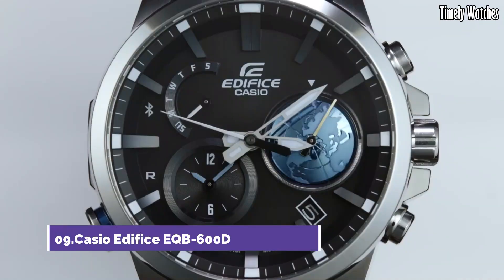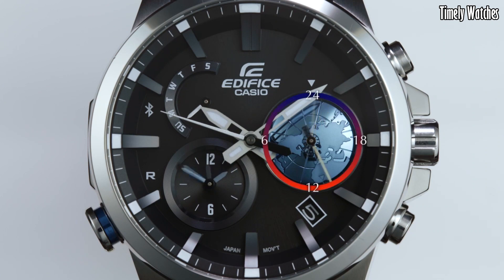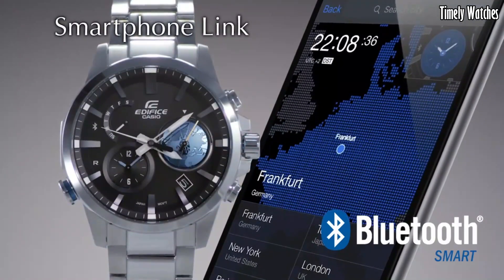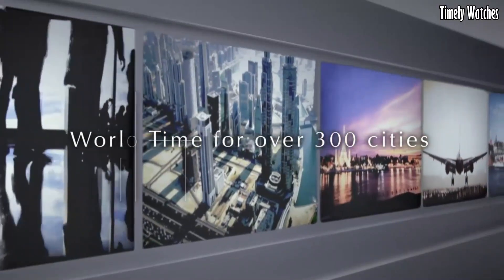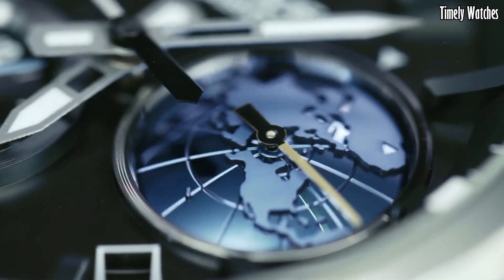Number 9. Casio Edifice EQB600D watch is a feature-rich watch with various functions. It offers Bluetooth connectivity, allowing it to sync with your smartphone for accurate timekeeping, automatic adjustments, and world time updates. The watch displays time, date, and day of the week.